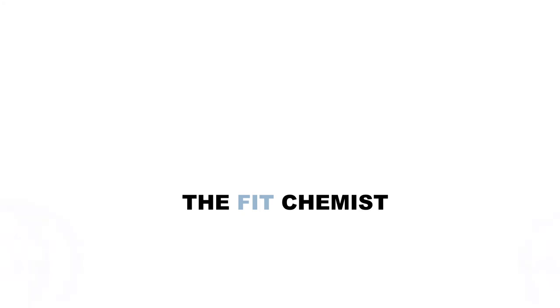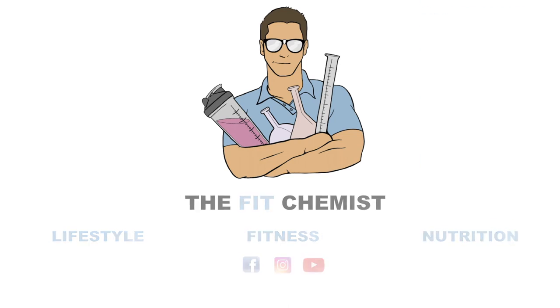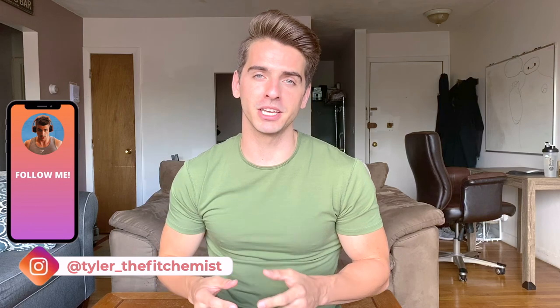In today's video, we're talking reverse diets. My name is Tyler, also known as the Fit Chemist, and I help people take control of their lives by taking control of their fitness and nutrition habits.